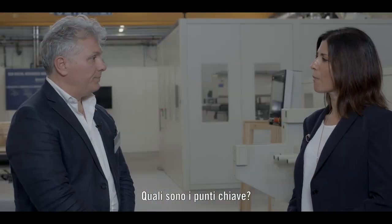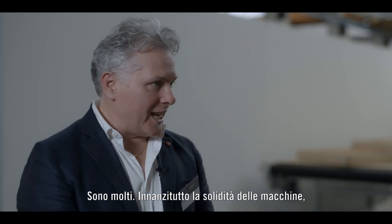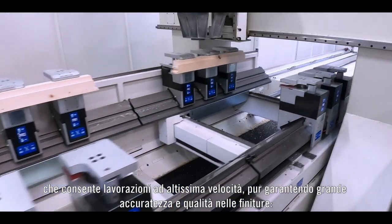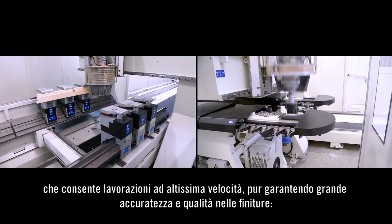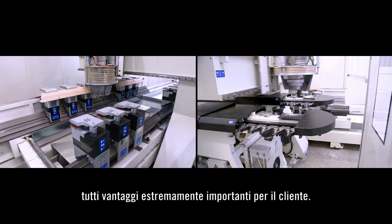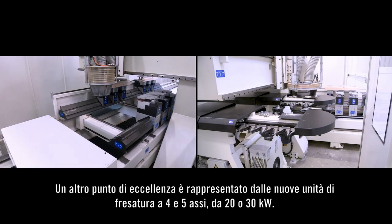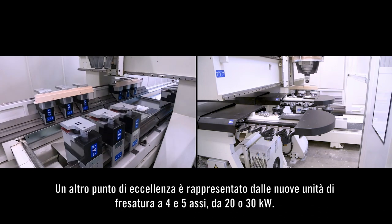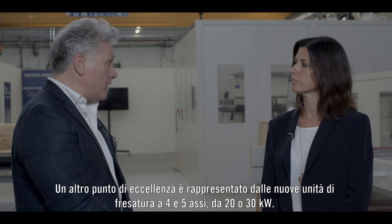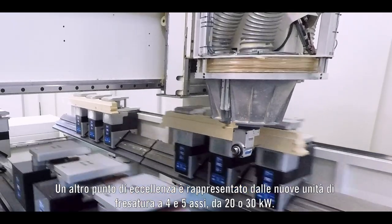What are the main technical key points? Well, we have a lot of important key points. First of all, we have designed a very robust machine which allows very high speed machining, granting high accuracy and especially high finishing quality, which is the most important thing for the customer. We also have another important key point represented by our new head power unit in four axes, five axes, with 20 or 30 kilowatts.